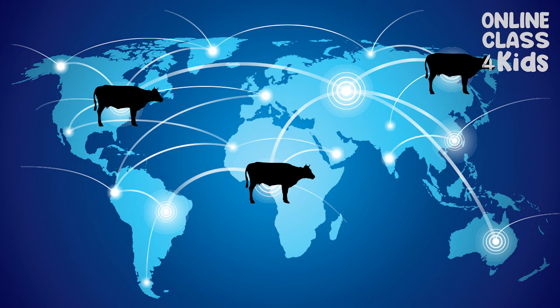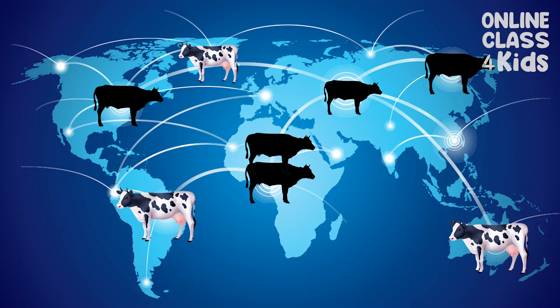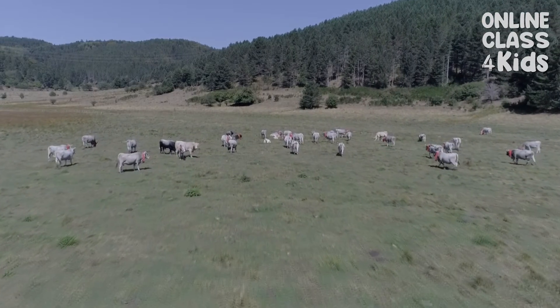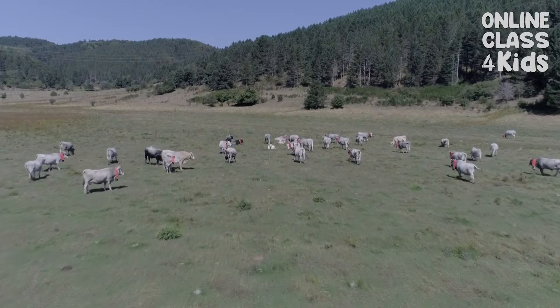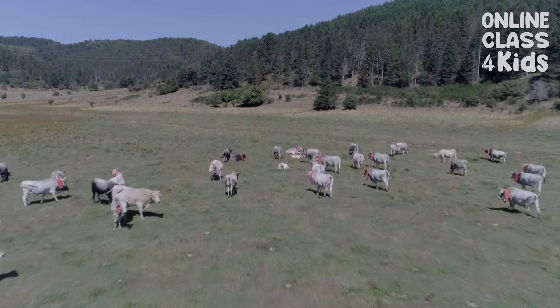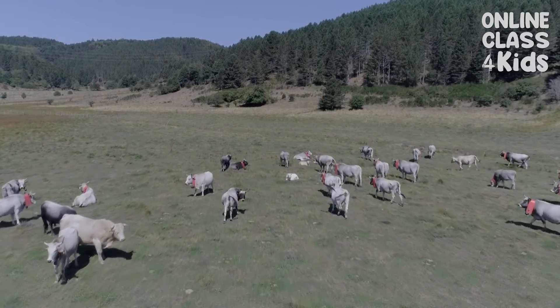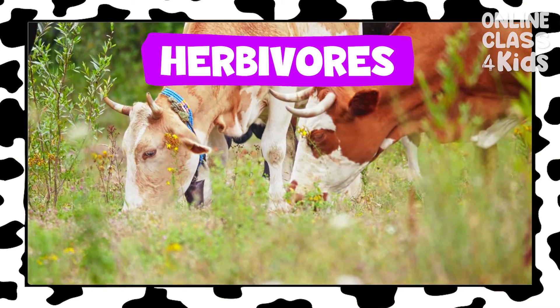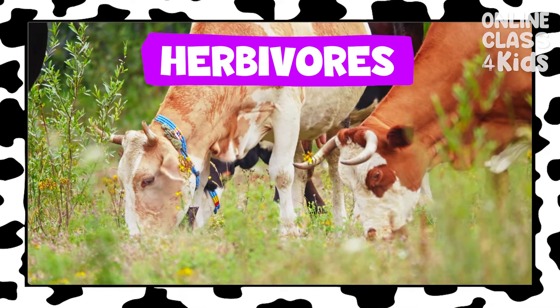Cows live in different countries around the world. They are usually found in wide open places where they can spread out, such as farms or ranches, and some kinds still live in the wild. They are herbivores, eating different types of plants and grass.